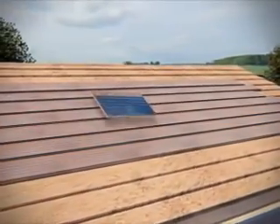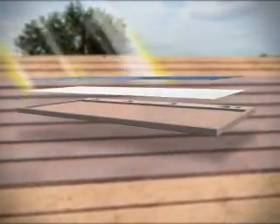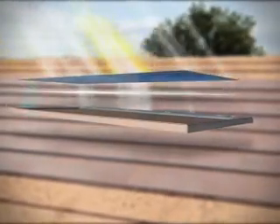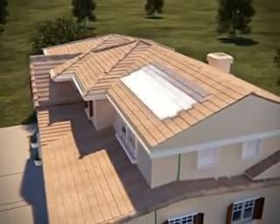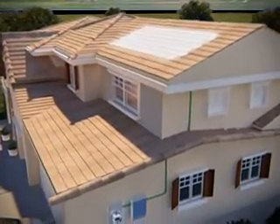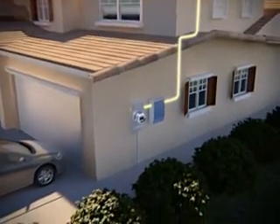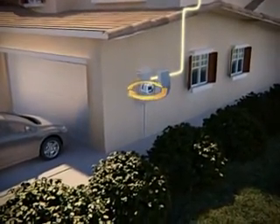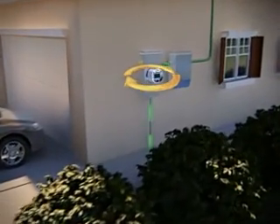These tiles serve double duty. They work as roof tiles and they generate clean electricity, absorbing sunlight and converting it to DC electricity — the same electricity that powers all of our battery-operated items around the house. The DC electricity absorbed by the panels is then directed to an inverter located next to your utility meter, and the inverter converts it to everyday AC electricity. This is the same form of power you buy from the utility and use throughout your home.